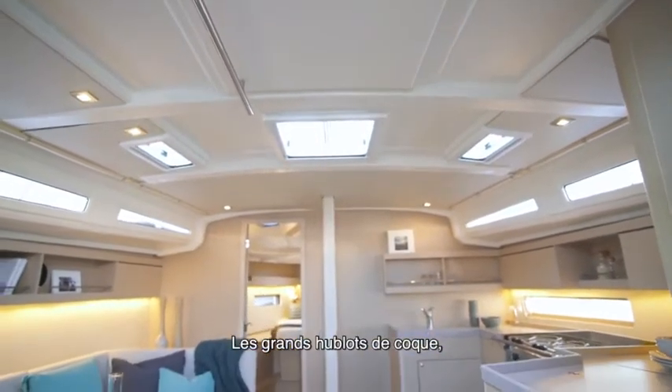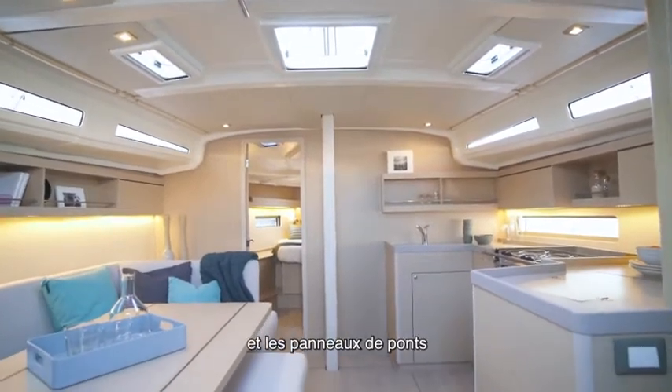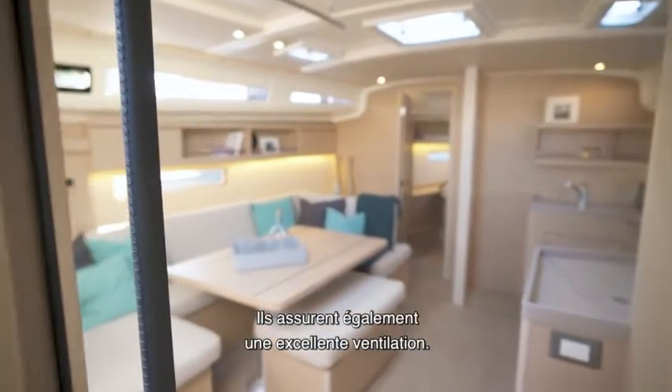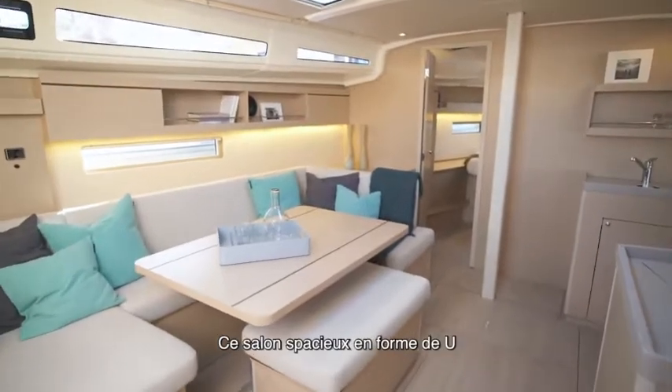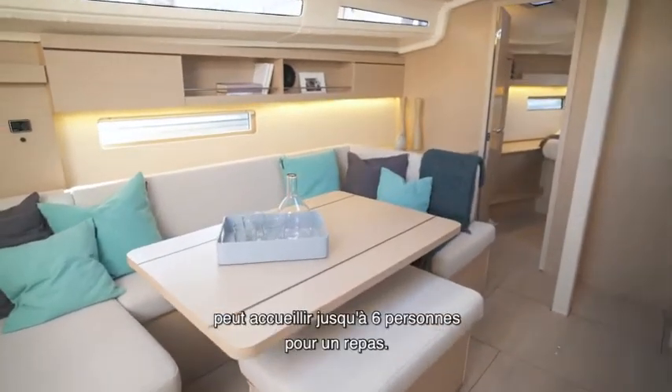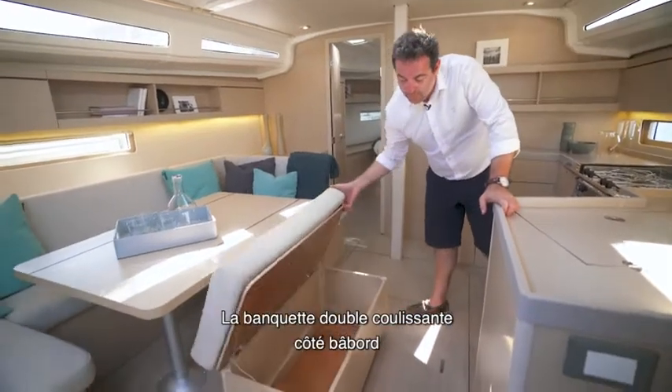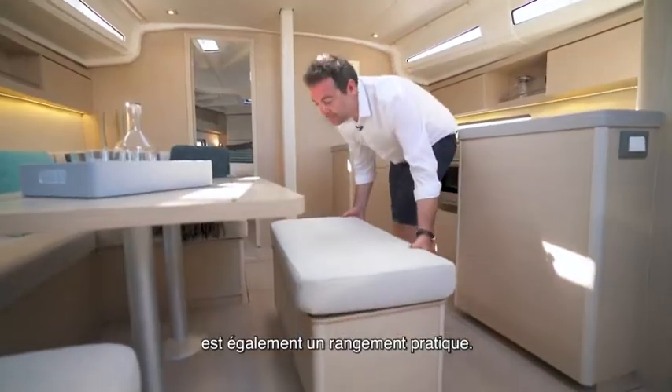The interior is also available in Alpi walnut, with a wide variety of fabrics and leathers. The large hull portholes, roof hatches and deck hatches bathe the interior in light and provide excellent ventilation. This spacious U-shaped saloon seats up to six people for dinner, and the double sliding bench seat on the port side is also practical storage.